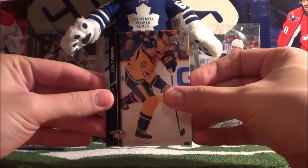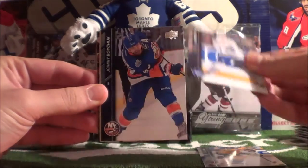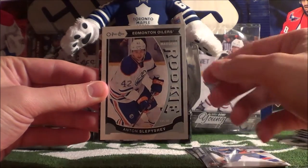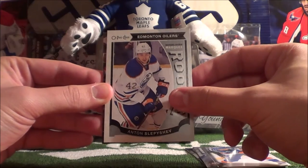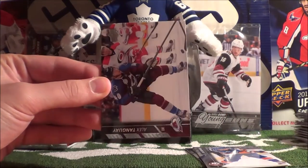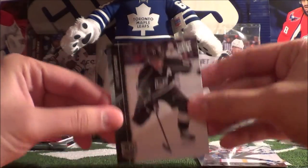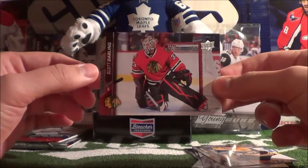Craig Smith, PA Parenteau, Johnny Boychuk, and our hit is an OPC Rookie of Anton Slepyshev — OPC Rookie card. Then Alex Tanguay, Anze Kopitar, Torey Krug, and Scott Darling.